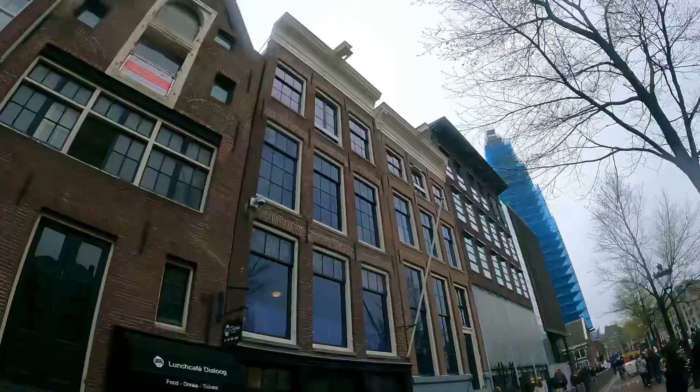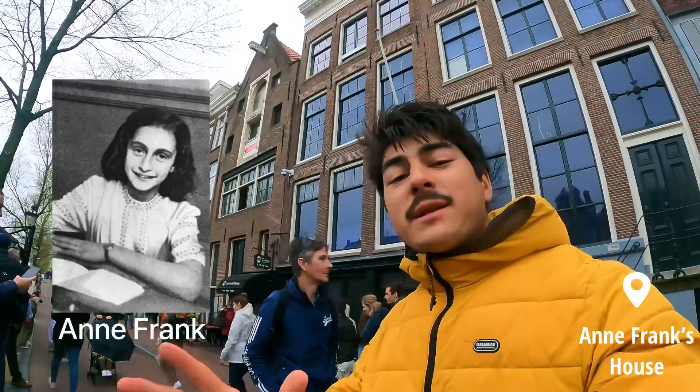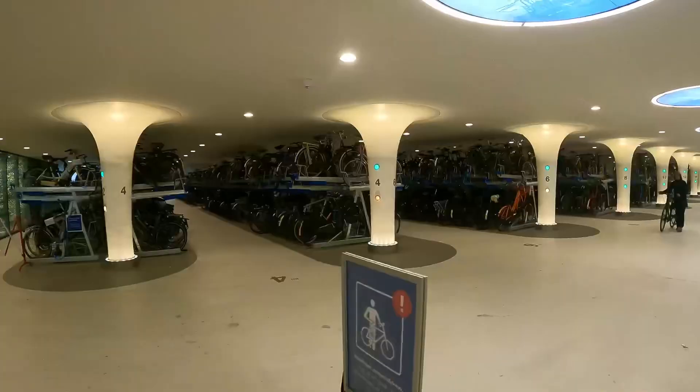There might be something interesting just in this street — I am right in front of Anne Frank's house, just here. She's a very famous diarist, well known for documenting her life hiding under Nazi persecution. You can visit this house because it's actually a museum, and the ticket costs only 16 euros.